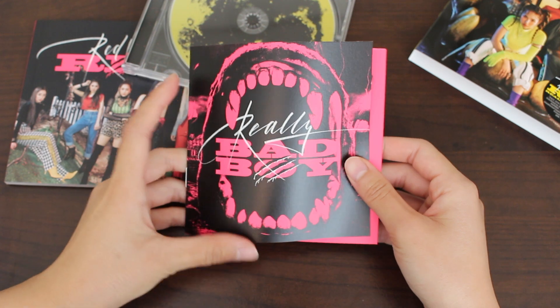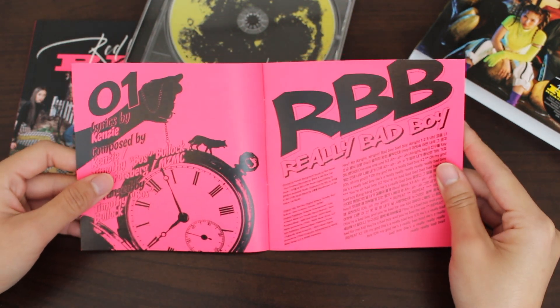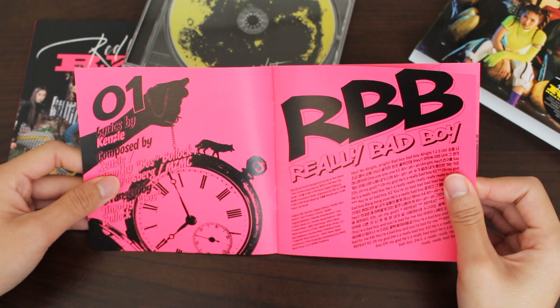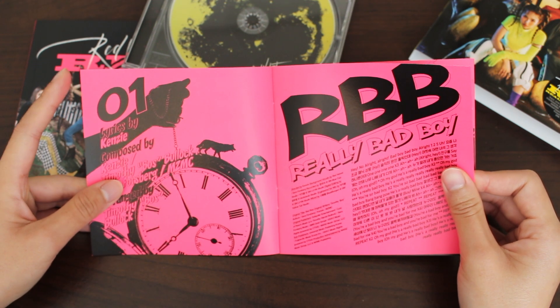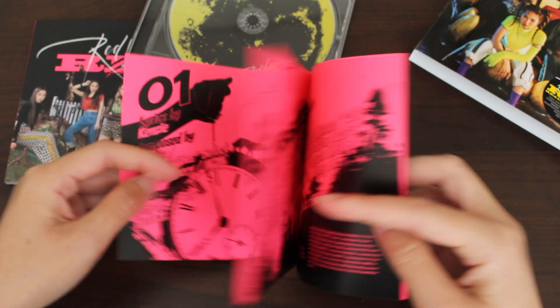So here is our lyric book. We start off with the lyrics for Really Bad Boy. One of my favorite parts about this song — which is also one of the aspects that people hate about this song — are the screams throughout the song. I think it appears like three times. I love it. It's Irene screaming, and I really like the inclusion in the track and how it is split up throughout the song.